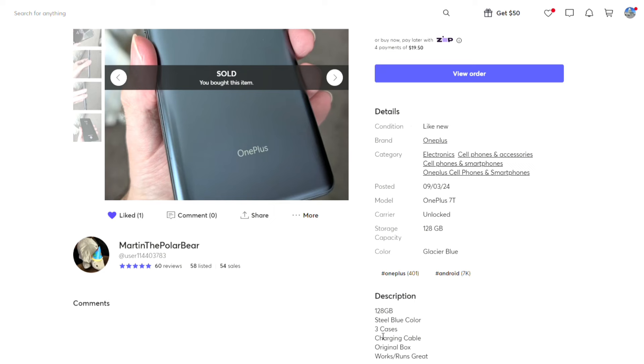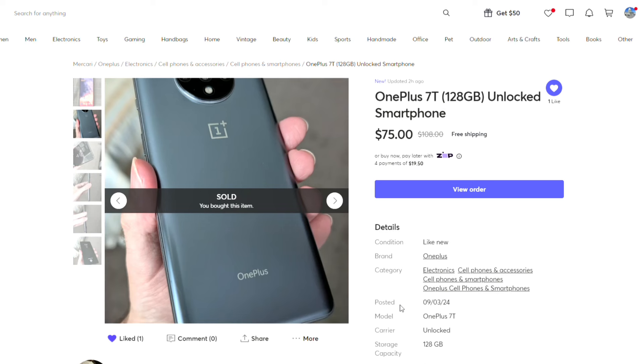It's the 128 gigabyte model. The OnePlus 7T has the Snapdragon 855 Plus, 8 gigabytes of RAM, a 48 megapixel main camera, an ultra-wide camera which I believe is basically the same as the 7 Pro, and also a 2x telephoto camera. It's kind of interesting — definitely a phone you wouldn't expect to get for $75.